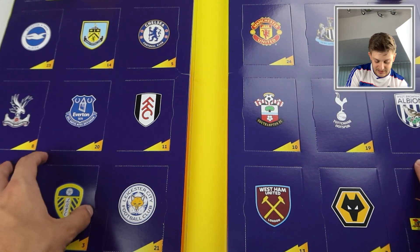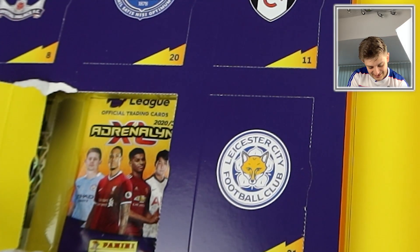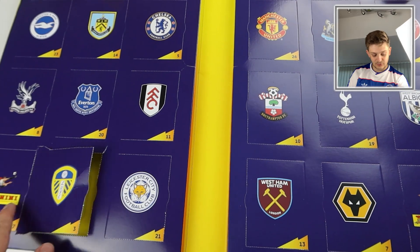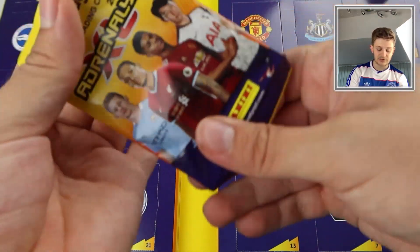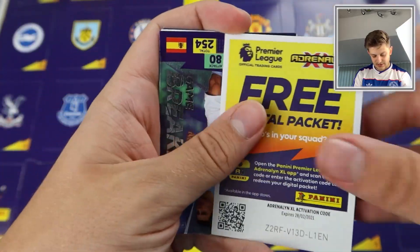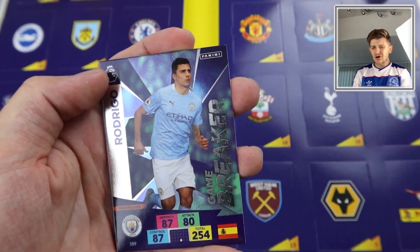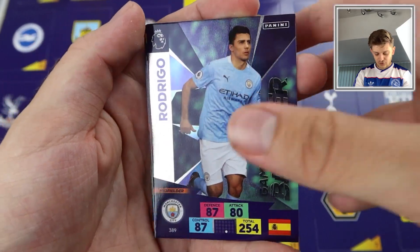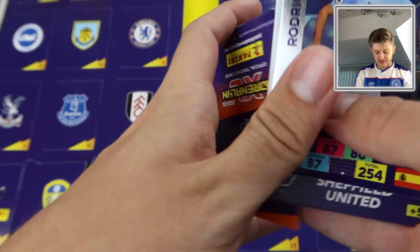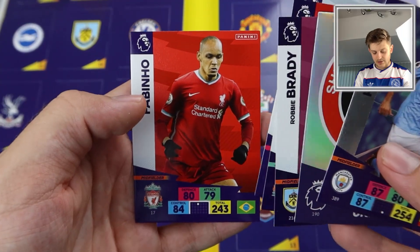Door number three is the Leeds United badge. And there's a glimpse of the limited edition through another door — we know the Perez card is in door number 17. In this pack we start off with a Cheeky Code card and another Game Breaker — Rodrigo Game Breaker. Two packs in, two Game Breakers — they're one in nine packs! And some base cards: Robbie Brady, Origi, Kieran Gibbs, and Fabinho.